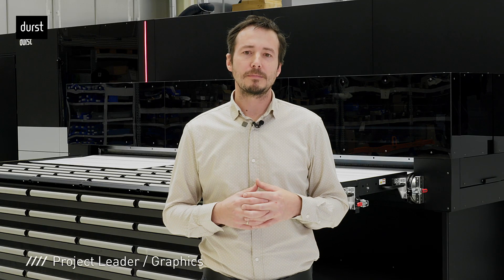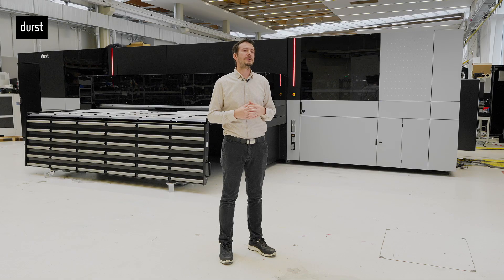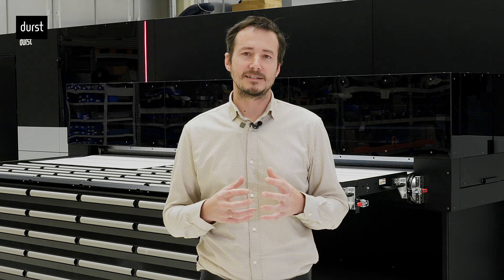As Andrea said, our vision was to develop a Super Multipass Printer with the highest possible productivity, but without limiting the proven benefits of the current P5 portfolio. So in short, we took all the good P5 stuff and scaled it up. But believe me, it's not as easy as it sounds.